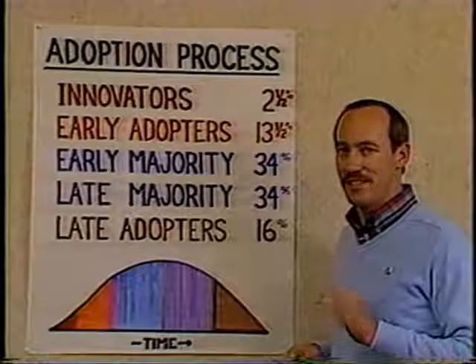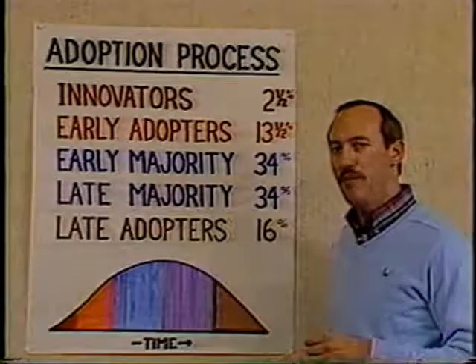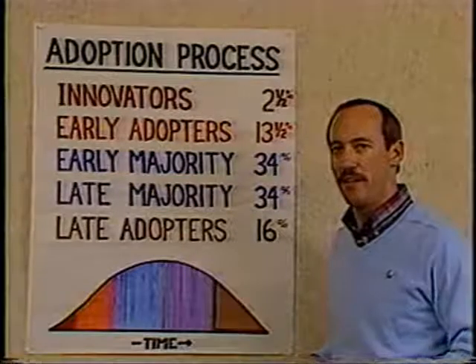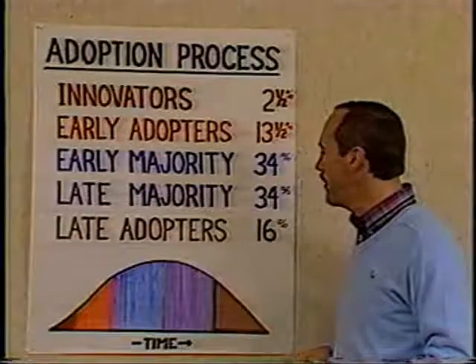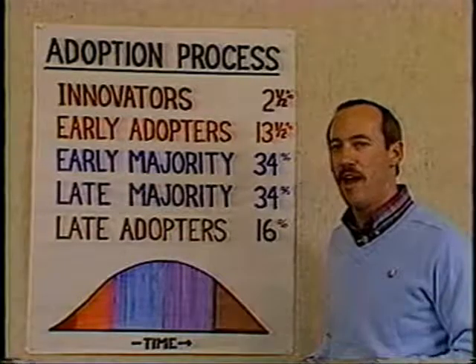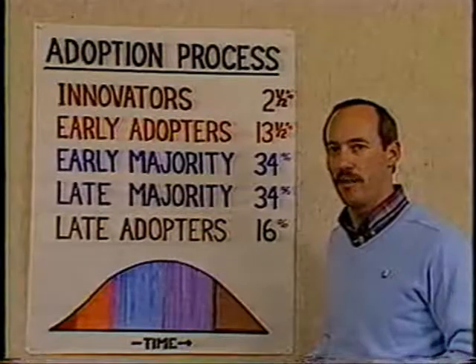The late majority is a very skeptical group of people, and they must receive a lot of pressure from their peers before they adopt the idea. Finally, the late adopters are a very traditional group — their reference point is in the past, and they may never, in fact, adopt the idea.